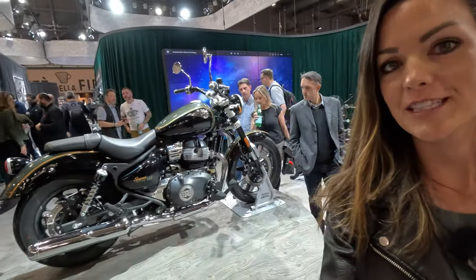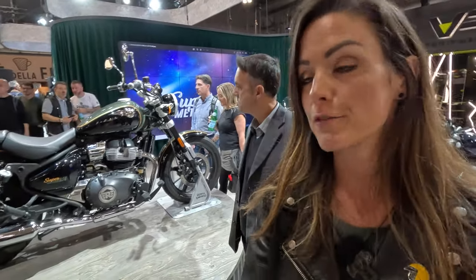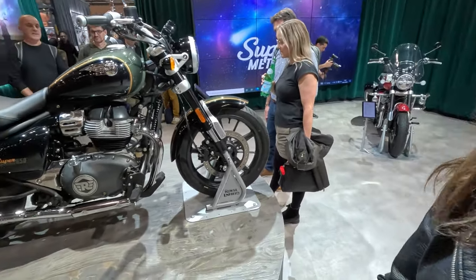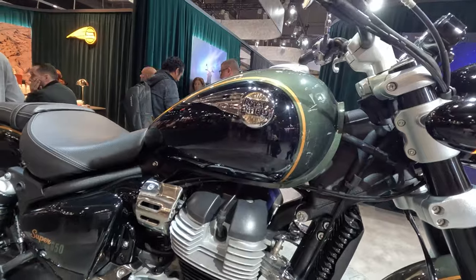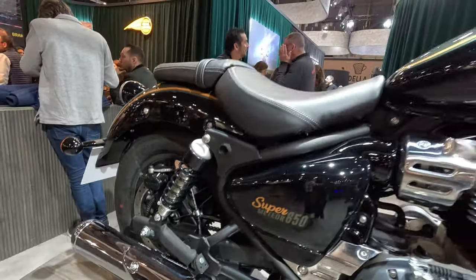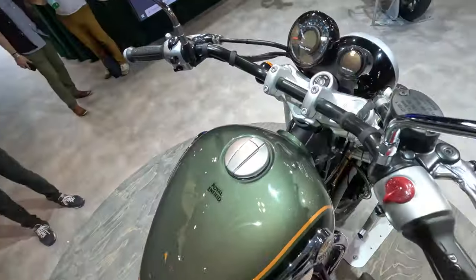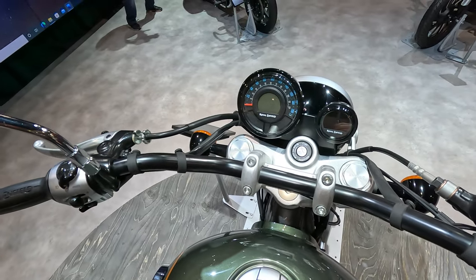The new Super Meteor 650, which is a brand new cruiser bike by Royal Enfield. It has the same engine as the Continental or the Interceptor, but the rest is all new. We have a frame by Harris, we have a new swing arm, a complete new frame, an upside down fork, LED lights, and LED indicators.